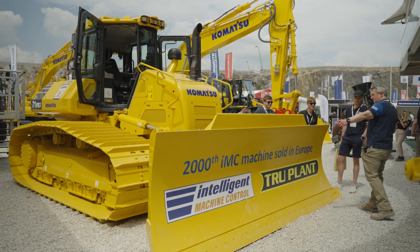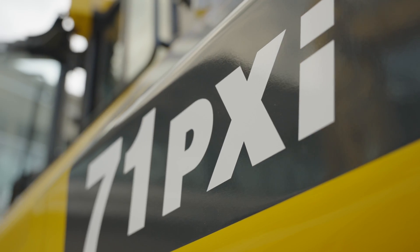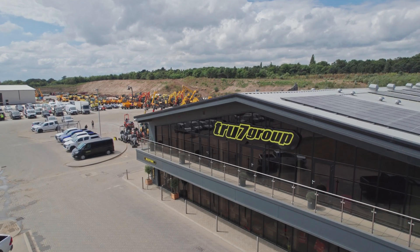Today we're looking at the 2000th IMC machine sold in Europe — a very exciting and significant milestone for us. We are very happy and pleased that Trueplant is going to take the 2000th machine.